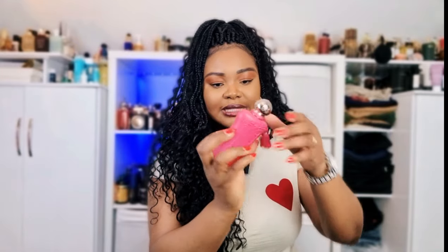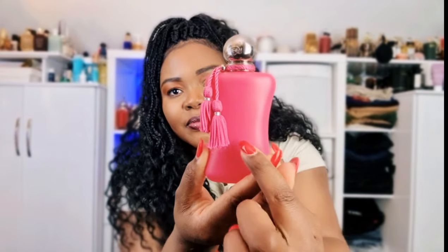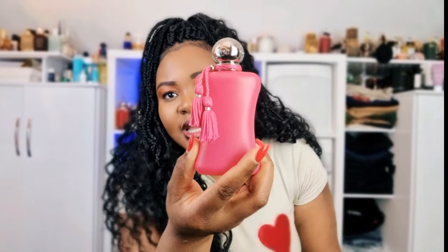Last but not least is Oriana by Parfums de Marly. I can show you the dent — it's nearly done, and Parfums de Marly perfumes are not cheap, so I need to ease up on this beautiful fresh, citrusy, orange blossom, marshmallow perfume. I tried some dupes but didn't like them. Oriana smells very similar to Love Don't Be Shy, but it's not as cloying because of the citrusy top notes. It's more likable, easier on the nose, and wearable all year round — a feminine, beautiful perfume I'm just so obsessed with.